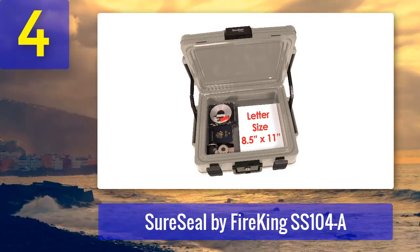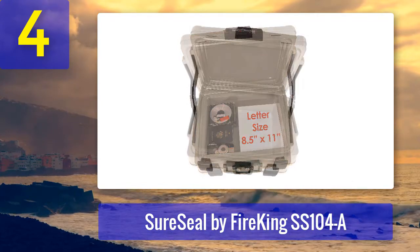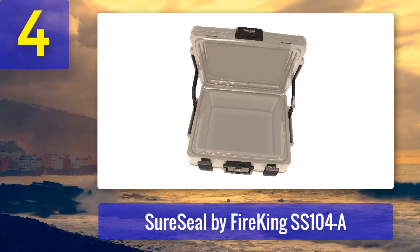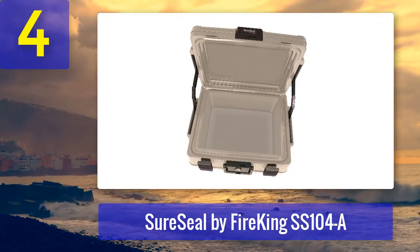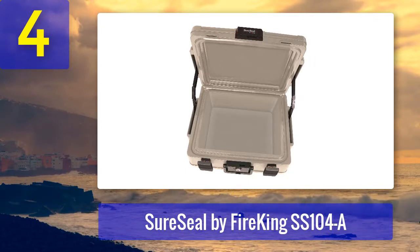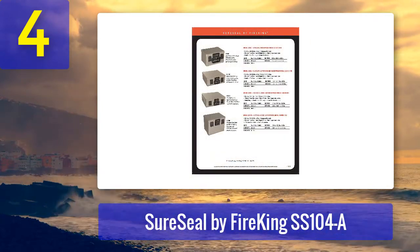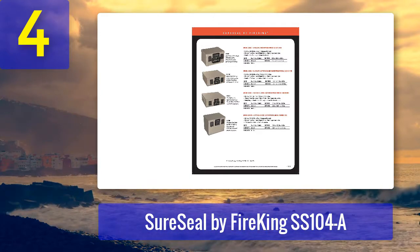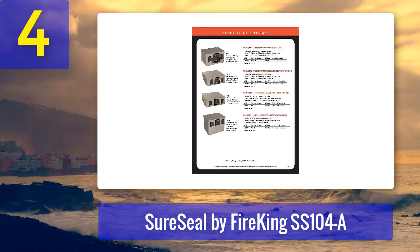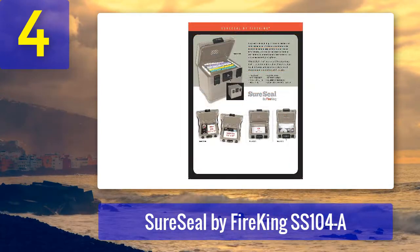It maintains the internal temperature below 350 degrees Fahrenheit and remains waterproof for up to two hours in case of floods. All in all, it should be more than enough to keep your paper documents, external hard drives, and other valuables protected. It does have a basic key lock, so burglary protection is limited. The biggest issue is that the inside of the safe tends to get damp due to moisture buildup, which could be fatal for your documents — so I suggest throwing in a few packs of silica gel just in case.